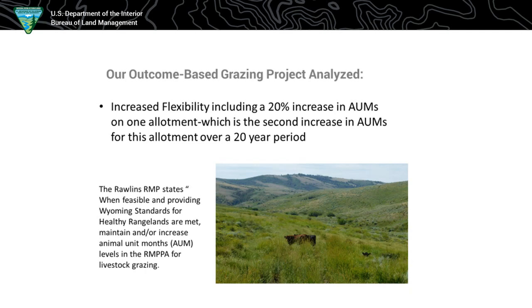Our RMP states that if standards for healthy rangelands are met, it's a goal of the RMP to maintain or increase animal unit month levels for livestock grazing. So the RMP allows for that — but it's based on the standards being met, including habitat, upland vegetation, and riparian vegetation. All of those have to be met before you can even talk about an increase.